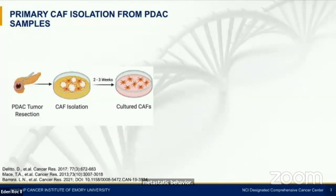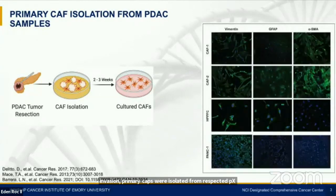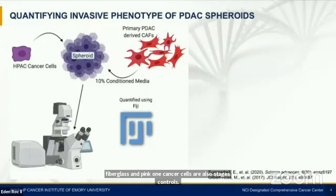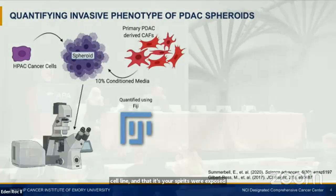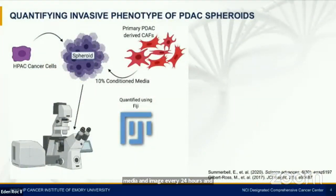We hypothesize that soluble factors from CAFs promote crosstalk between PDAC cells to facilitate phenotypic changes that contribute to invasion leading to metastatic behavior. To evaluate the direct effects of CAF-produced soluble factors on PDAC invasion, primary CAFs were isolated from resected PDAC surgical tissue using a well-established culture method. Fibroblasts were characterized by morphology and IF staining of stroma markers including vimentin, GFAP, and alpha-smooth muscle actin. Normal fibroblasts and PANC1 cancer cells were also stained as controls. Supernatants were collected every seven days. To evaluate the effects on invasion, we utilized a 3D spheroid invasion assay using the HPAC cell line. Embedded spheroids were exposed to 10% primary CAF conditioned media and imaged every 24 hours. Invasion was quantified using circularity and roundness measurements on Fiji ImageJ software.